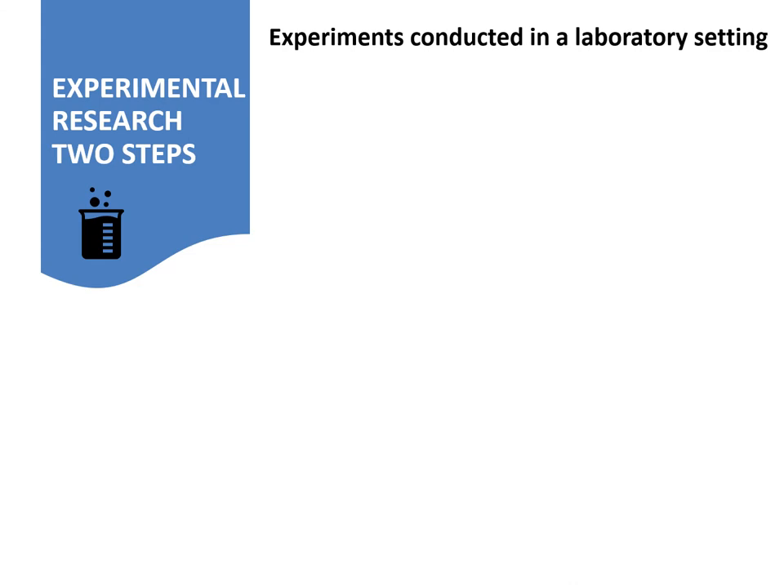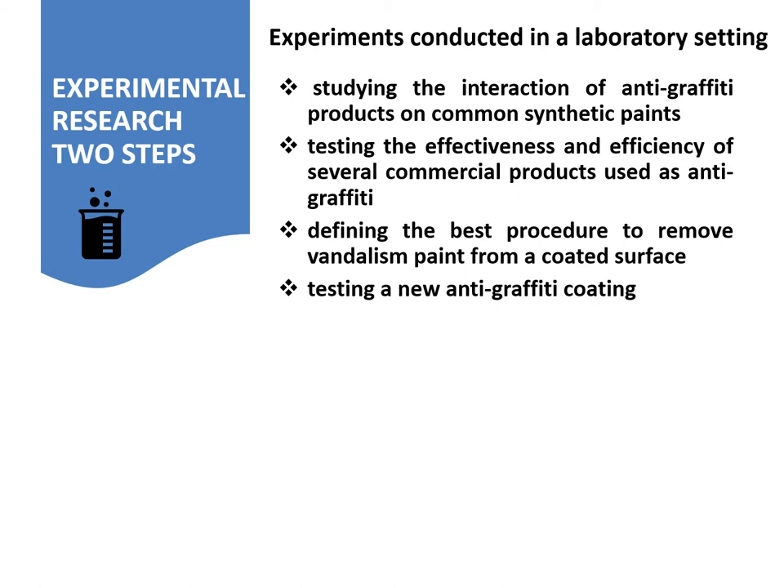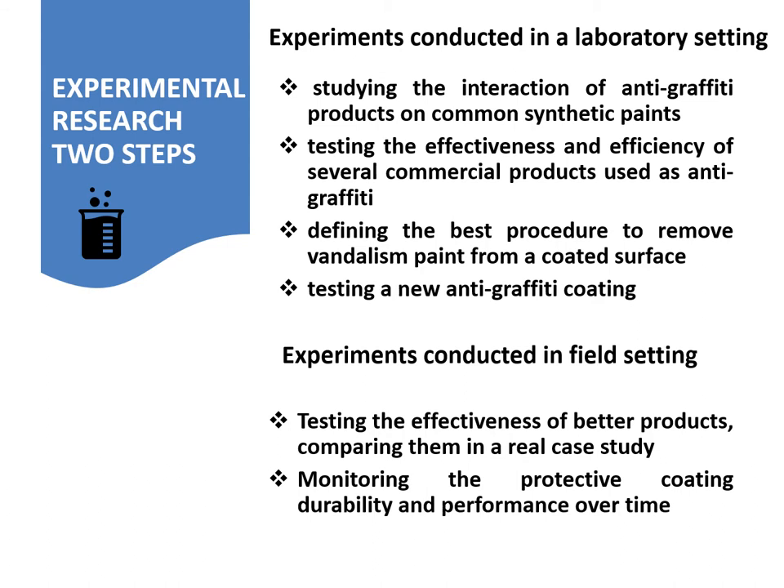Experiments conducted in a laboratory setting focused on studying the interaction of anti-graffiti products on common synthetic paints, testing the effectiveness and efficiency of several commercial products used as anti-graffiti, defining the best procedure to remove vandalism paint from a coated surface, and testing a new anti-graffiti coating. Experiments conducted in a field setting focused on testing the effectiveness of better products, comparing them in a real case study, and monitoring the protective coating durability and performance over time.